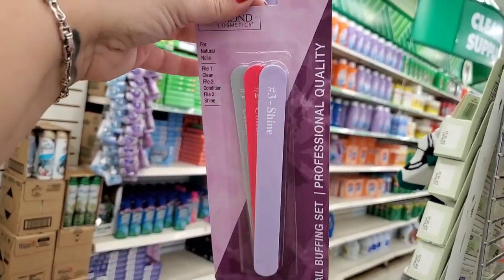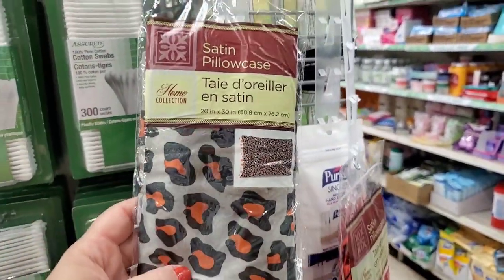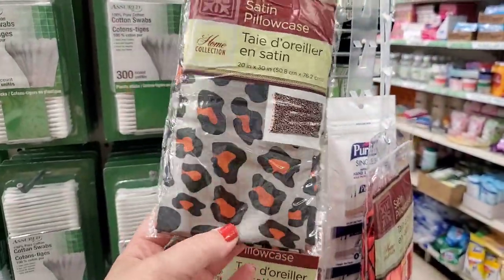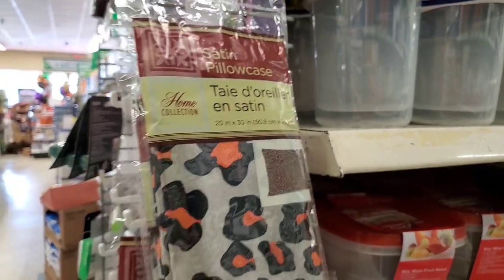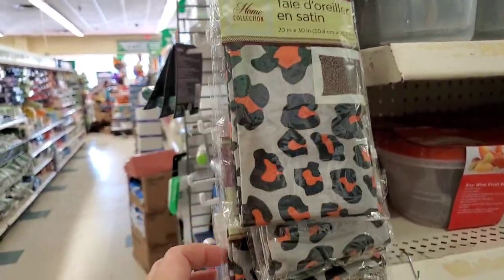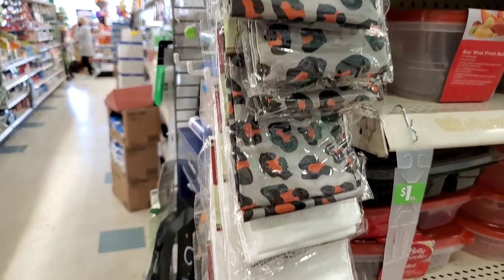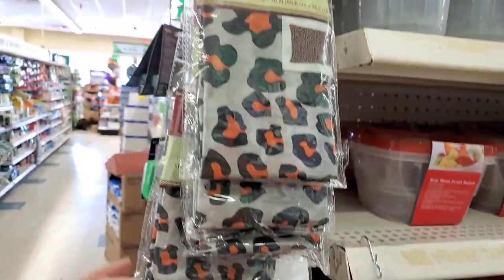I'm seeing a cheetah print satin pillowcase — I've been on the hunt to complete a four-piece set, so this is exciting. Apparently Dollar Tree released these in limited quantity to see if people liked them, and obviously they did. Now they've released them in just the cheetah print and solid white plain satin pillowcases. They really listen to what we love and give it to us.